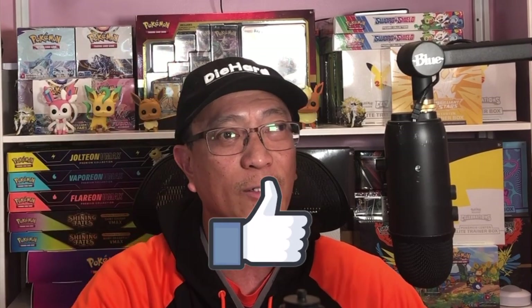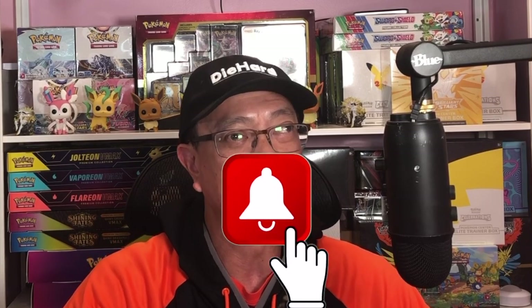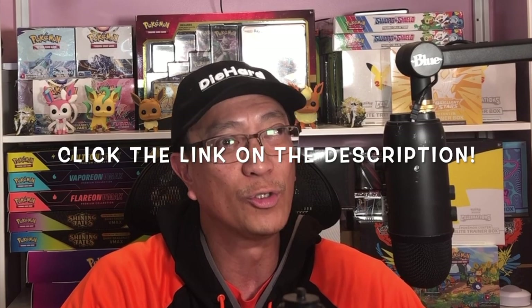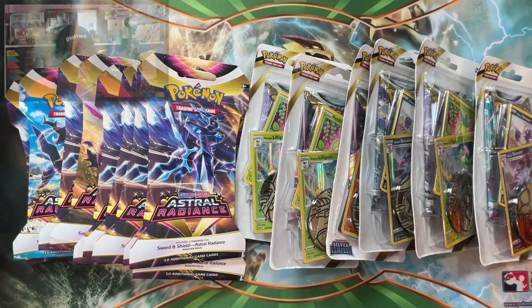Fortunately I have some of my own stash here to open. But before I start cracking into these, smash that subscribe button down below, drop a few comments, give this video a huge thumbs up, and please hit that bell notification icon so you do not miss out on any of my videos. It's not too late to join my Hidden Fates Pokémon card giveaway — click the link in the description to join that awesome giveaway.